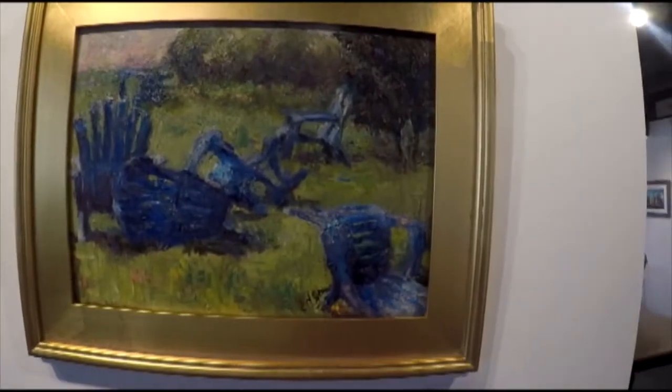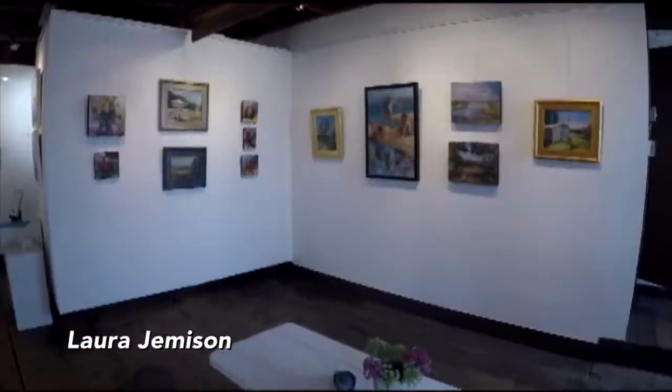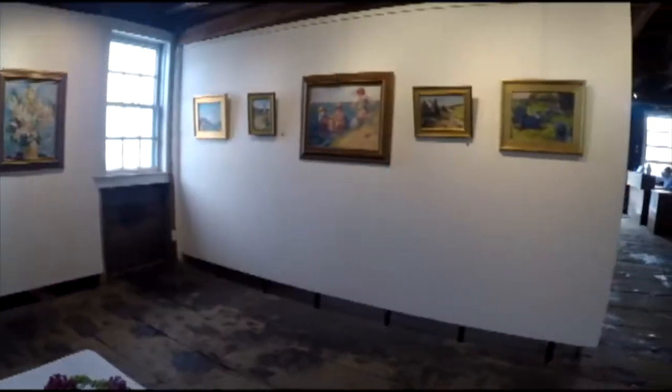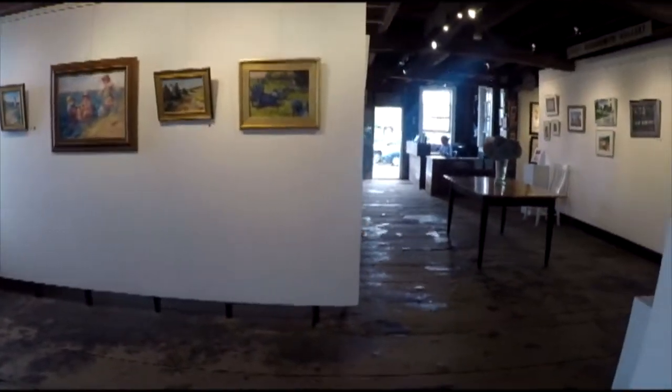We have about 50 artist members. About 35 show very regularly here on the island, and they all are either island residents, summer residents, or have a deep association with the island.